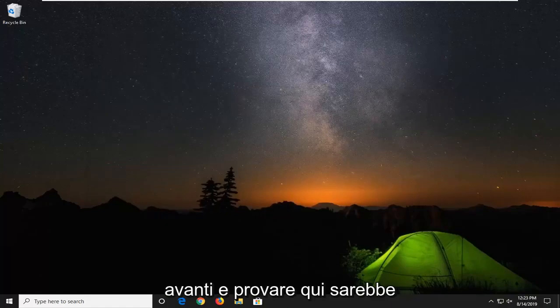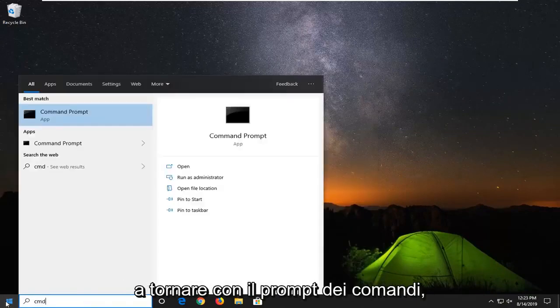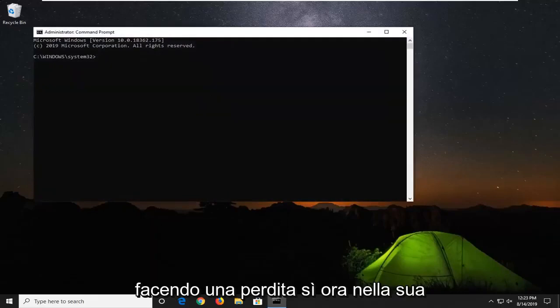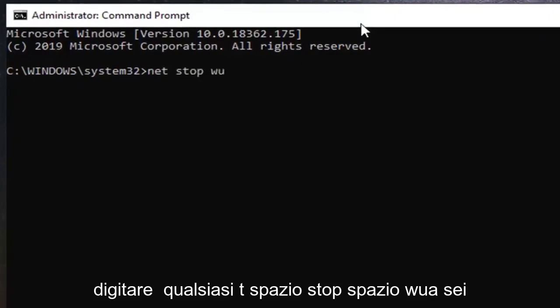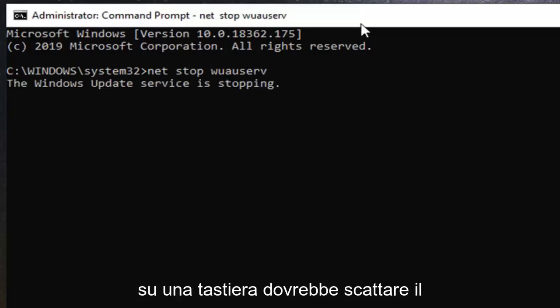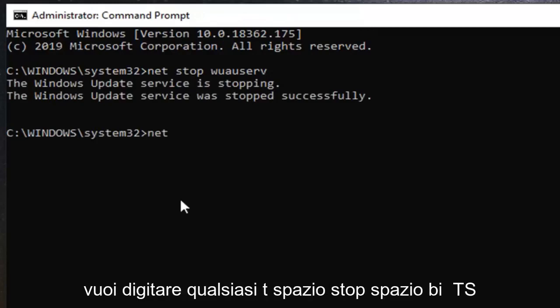If not, another thing you can go ahead and try would be to open up the start menu, type in cmd, find command prompt from the best match, right click on that, and then select run as administrator. If you receive a user account control prompt, left click on yes. Now in the command line window, type in net stop wuauserv. Hit enter on your keyboard — it should be stopping the Windows Update service.